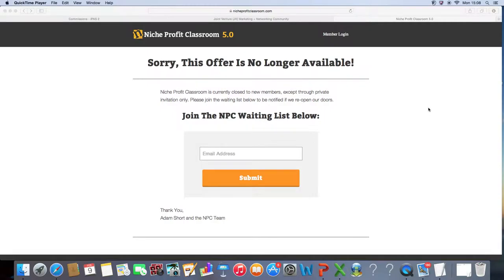Hi everyone, I'm Lucy and I'd like to welcome you back to one of my overviews. Today I'm going to be talking to you about Niche Profit Classroom 5.0. It's 5.0 because it's the fifth version. Basically, I'm going to tell you what Niche Profit Classroom is. But before I start, there's a bonus I want to give you at the end of this video, so please stick around. I'm also going to be revealing the system that I've currently nearly made $1,500 with.